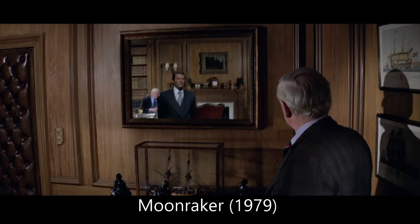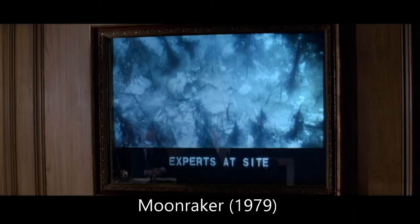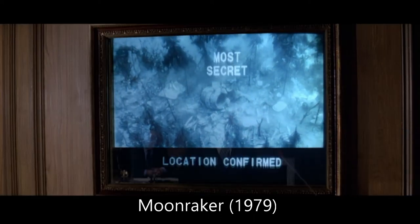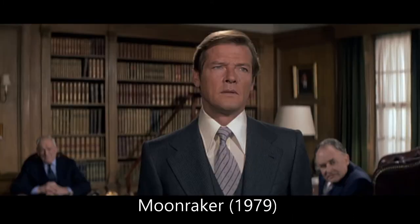When Bond is meeting M, Q, and Freddie Gray for the briefing on the missing shuttle, Q presses a button on a mirror's frame. The mirror gets replaced by a monitor showing the wreckage of the 747 crash, coming in with a wipe transition — used extensively in the Star Wars series. As for the monitor, I don't know if the technology existed in 1979 to do a wipe move from mirror to a clunky 1979 monitor. However, we do have mirrors today with embedded monitors, so this is a bit realistic and a bit futuristic too.